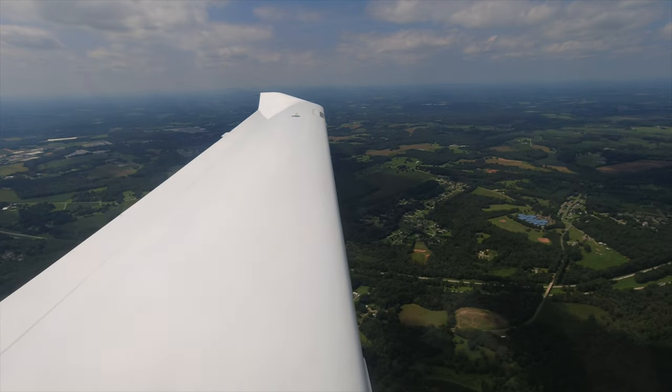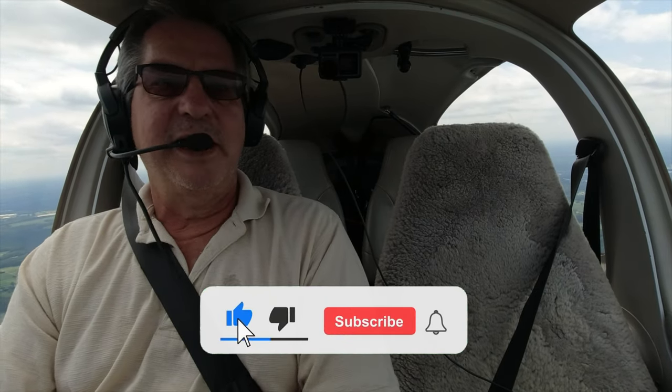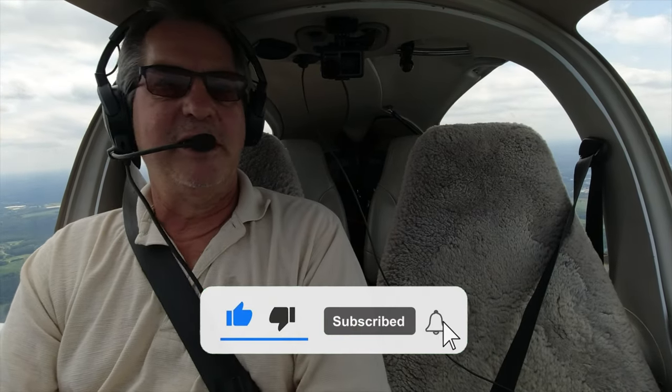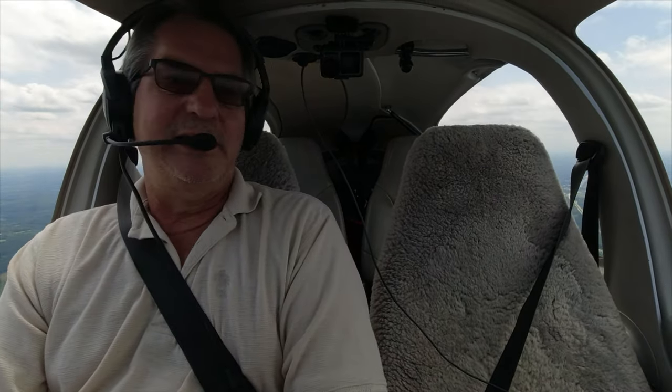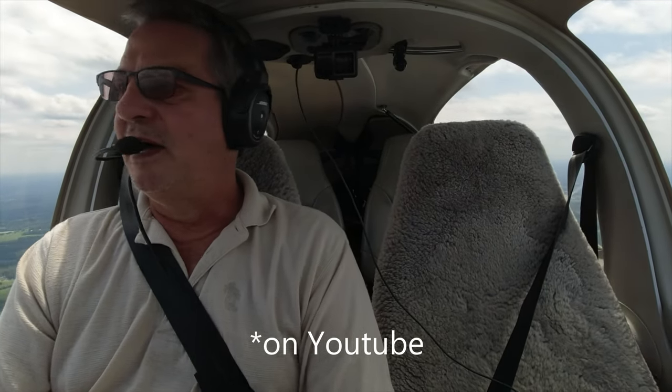I appreciate the support - our subscriber count is growing. Believe it or not, just hitting that like or subscribe button helps the channel out a bunch. YouTube uses algorithms to determine how many people to show the videos to, and the more people that like it and subscribe, the better the channel does. It's not a money maker by any stretch - I enjoy doing it and I hope you get something out of it. There's not a lot of people teaching in DA40s, although it's one of the more popular training planes. Hopefully you've gotten something out of this and all the other videos I've put up.